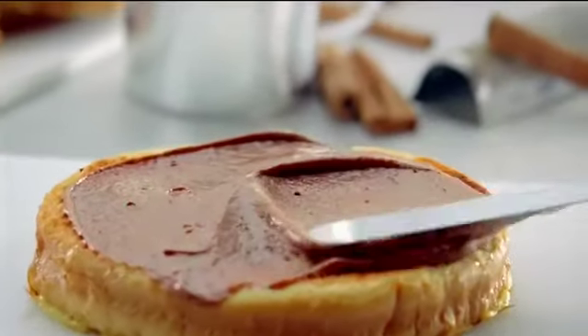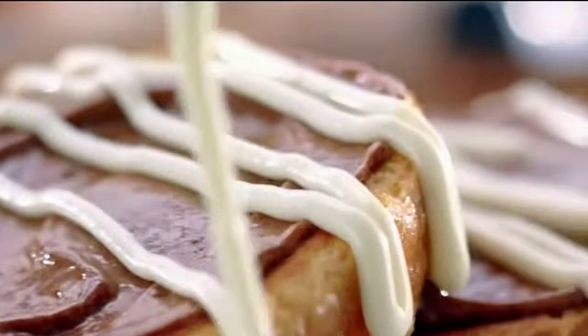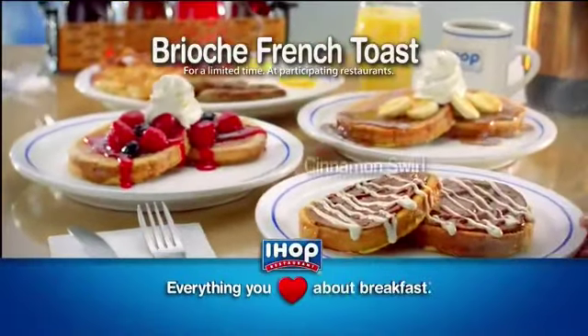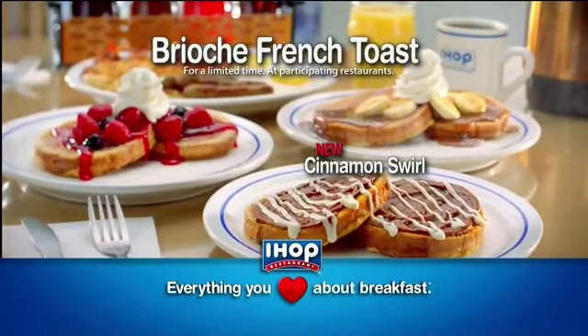With swirls of luscious cinnamon roll filling. This is the ultimate French toast. This is great, topped with cream cheese icing. This is beyond delicious. I mean, I don't even think delicious is the right word for it. Don't miss new cinnamon swirl, one of three incredible Brioche French Toasts you can only get at IHOP.